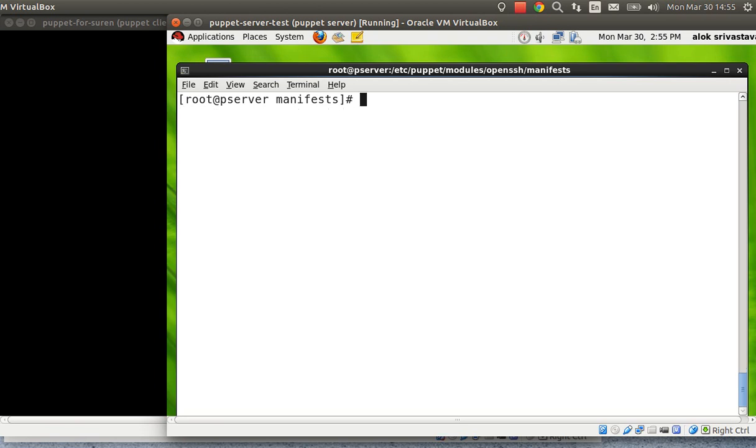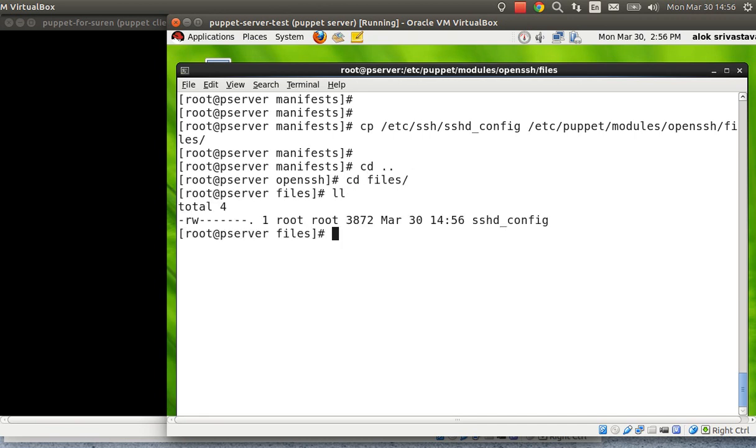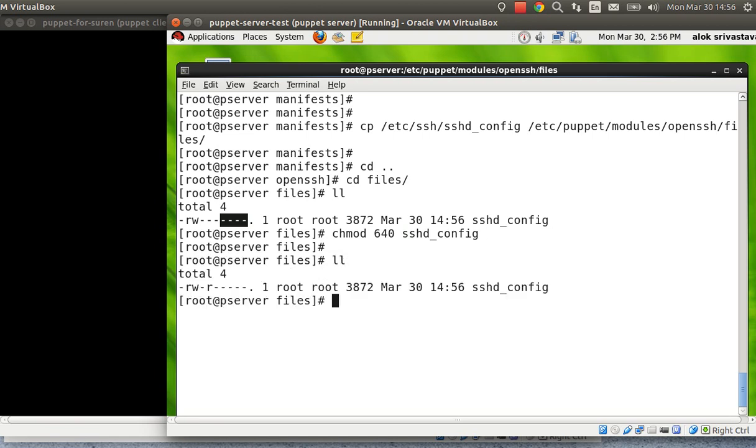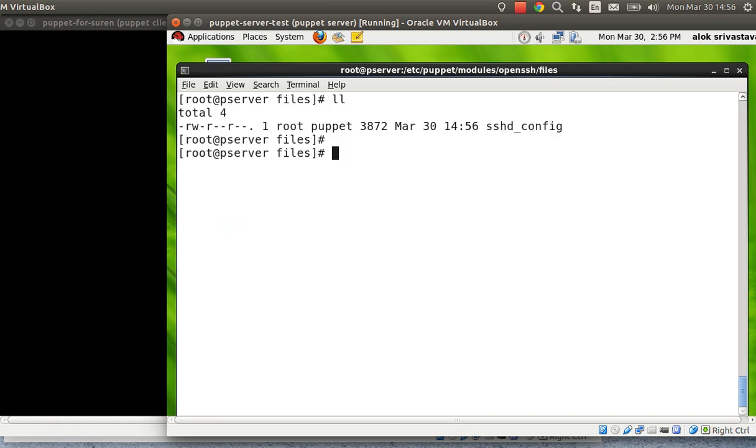Now I need to place the actual sshd_config file into the module. I copy /etc/ssh/sshd_config to /etc/puppet/modules/openssh/files/. Then I set permissions with chmod 644 on sshd_config so that Puppet has read access to it. You could also do chmod 640 and change the group to puppet — it's up to you. Either way it will work.